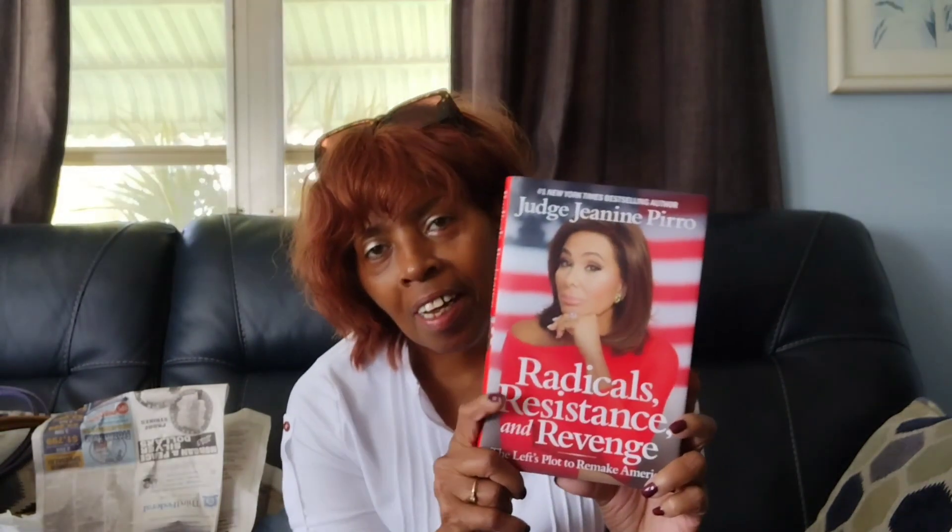This is Judge Jeanine's book — you've seen her on TV. She covers Trump's presidency, the Mueller report, the claim that the Trump campaign conspired with Russia, and Pelosi saying she wants to see Trump in prison. I don't want to get into all of that, but if you are into politics, this is called 'Radical Resistance and Revenge' and it's a great, interesting book.